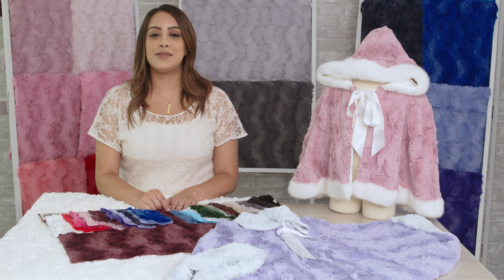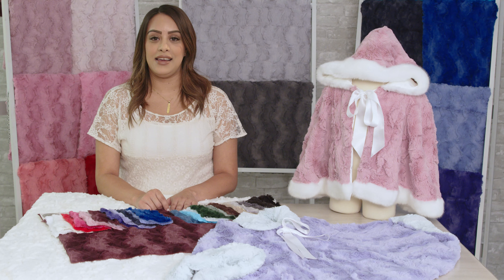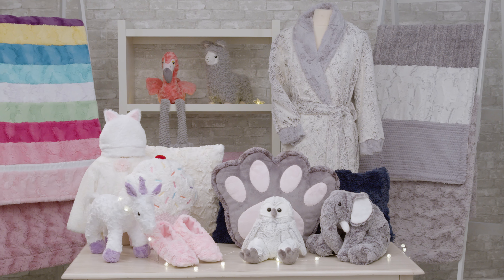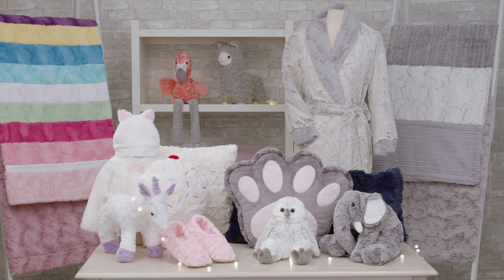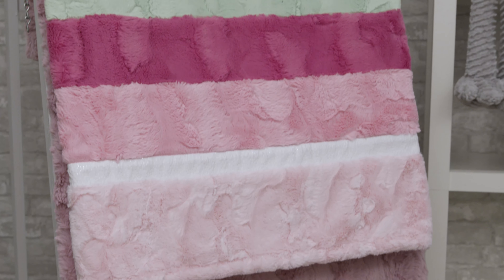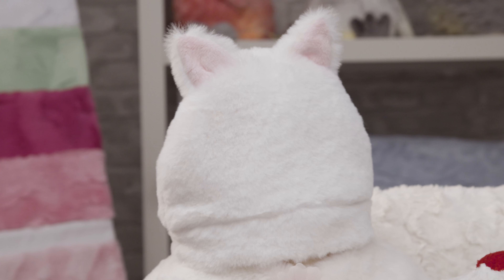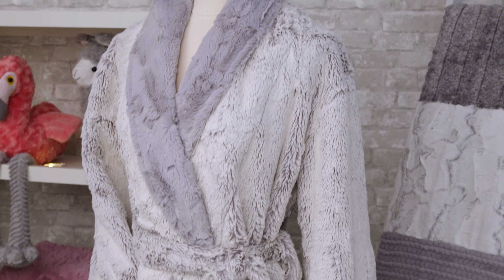This fabric is part of the Luxe Cuttle family, and all of our Luxe Cuttle fabrics are perfect for a wide range of projects. Some of our favorites include everything from quilts, quilt backs, and bindings to apparel such as hats, scarves, vests, and robes.